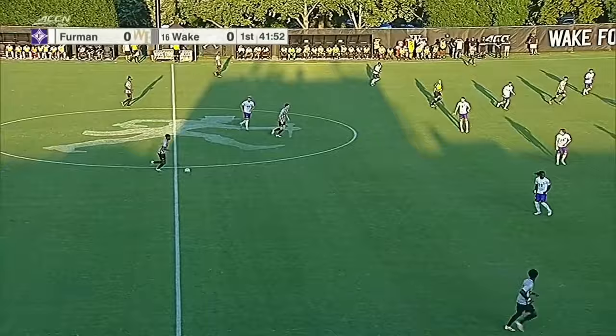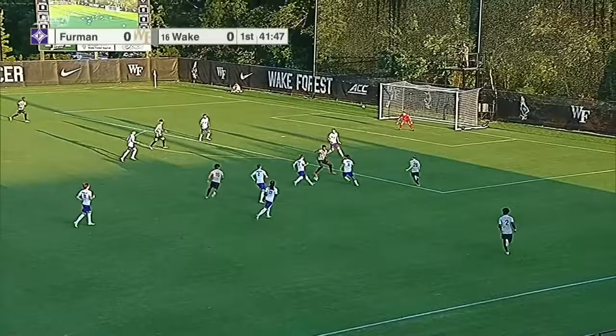It just goes to show you, sports seasons are just a collection of small sample sizes. But we knew we were going to see that because of no overtime.